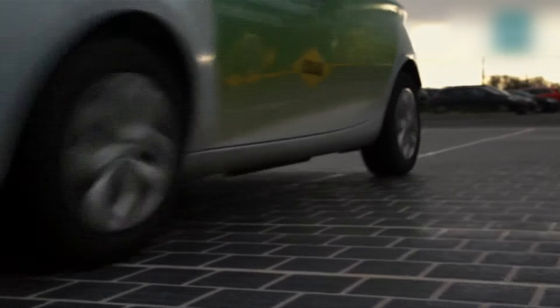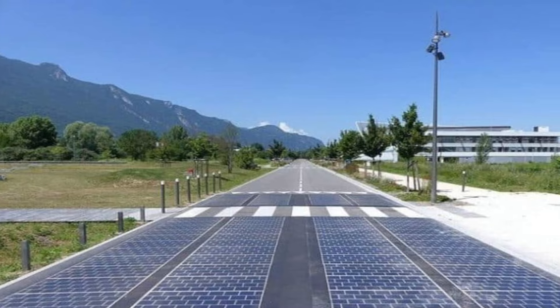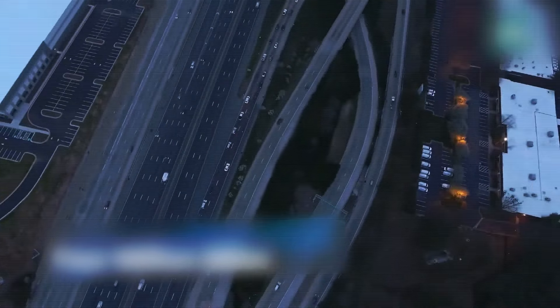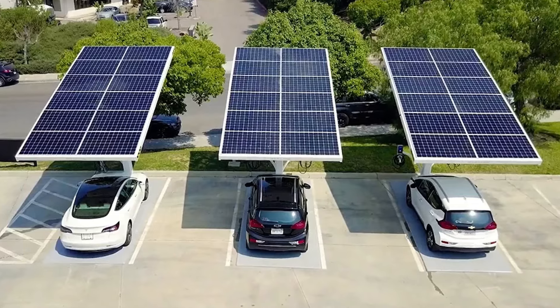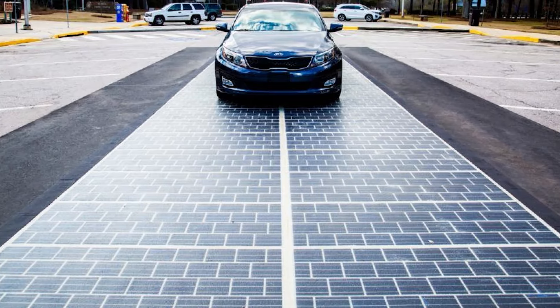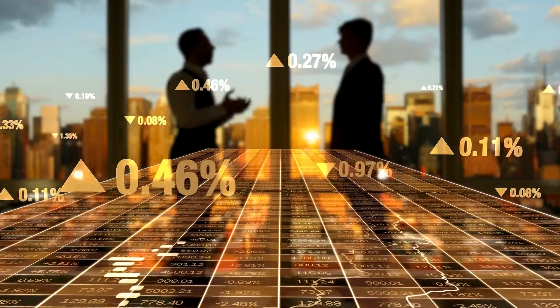Number 16: Solar-powered roads — energy-generating infrastructure. What if roads could generate energy? By 2030, Dubai could have solar-powered roads that produce electricity, charge electric cars, and light up at night. The idea is to have roads embedded with solar panels.